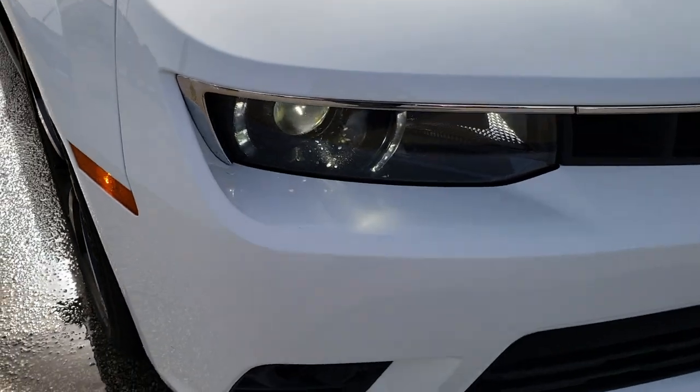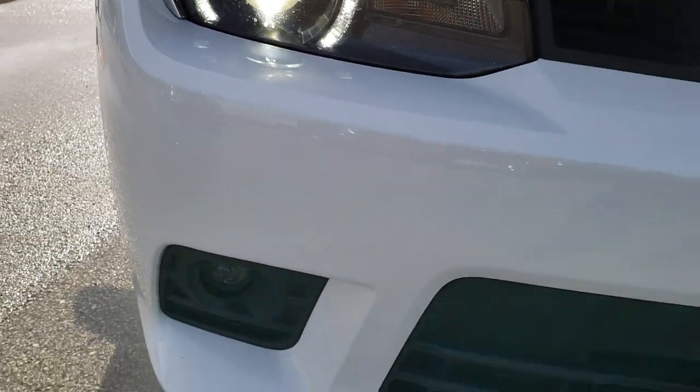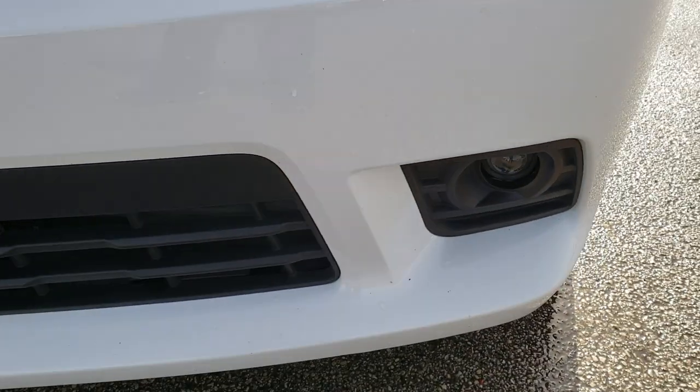This one also has the RS package, which gives you the HID headlights and the LED running lights. This one has the projector lamps and fog lamps as well.